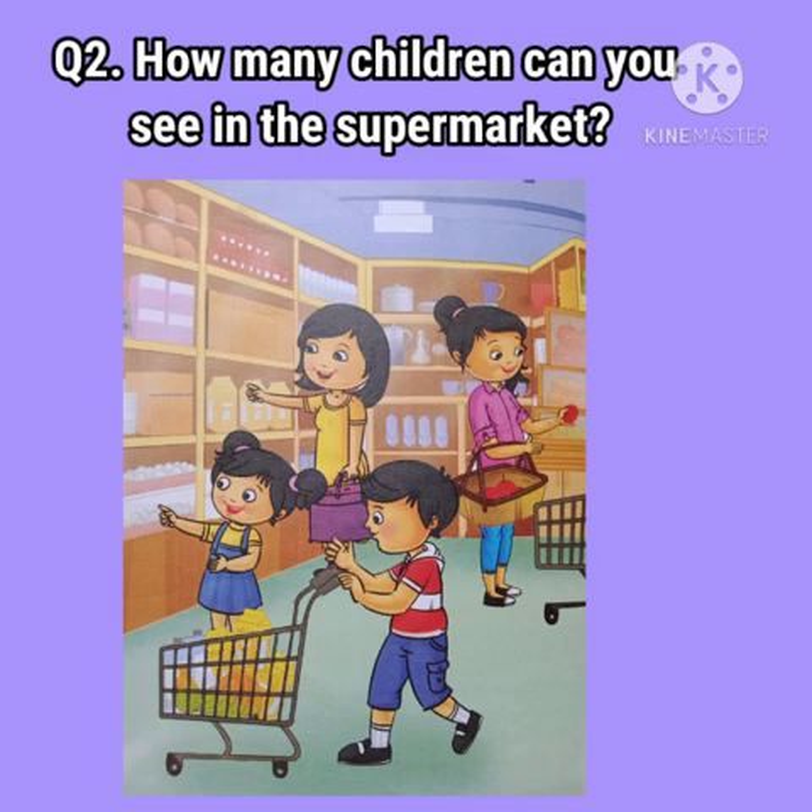Question number 2: How many children can you see in the supermarket? Children, let us count the number of children. 1, 2. We can see two children in the supermarket.